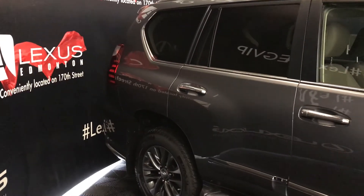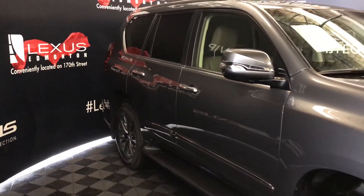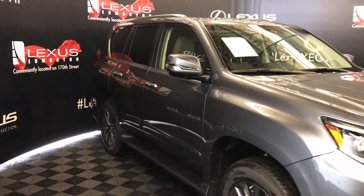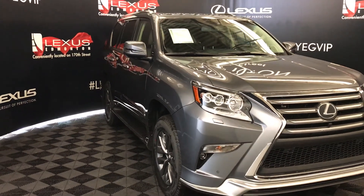The turn signal lights are under the side mirrors, which are auto-dimming and power folding. Rain-sensing wipers, automatic high beam feature, auto-leveling headlamp system, and LED headlamps.